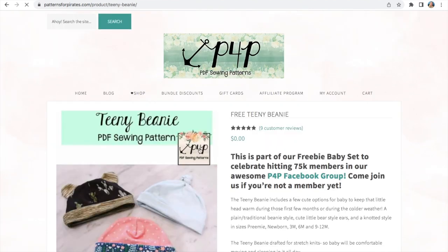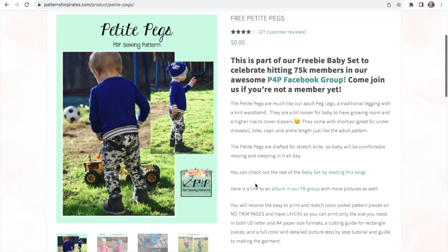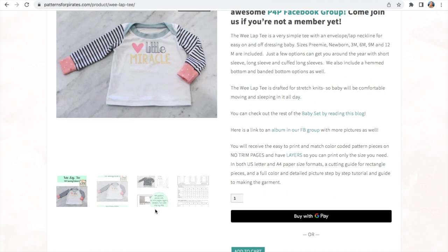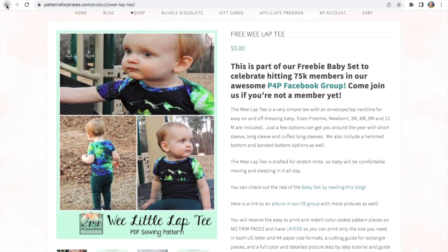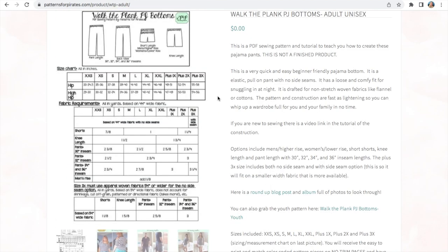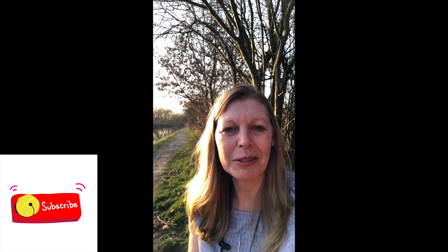Then you've got the teeny beanie, the petite pegs, and the wee lapped shirt as well. The lap makes it easy for them to get on and off, and they go from preemie up to 12 months. I've made all three of these for my granddaughter, so I can recommend these patterns — they're lovely. And then finally you've got the unisex PJs, which are for woven fabrics. You can have them long or short and they're available for children as well. I hope you enjoyed that live outside broadcast, and I will be back tomorrow with another video. Thank you so much for watching. Bye!